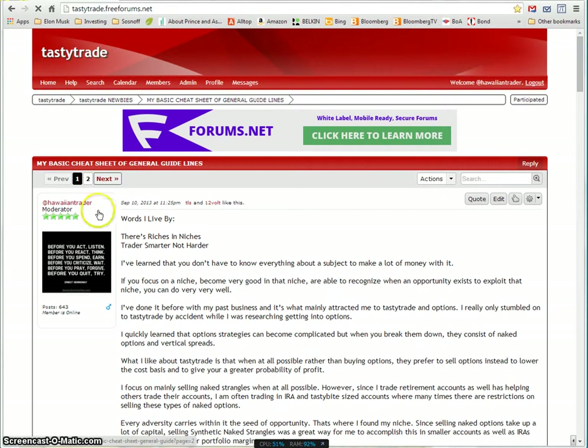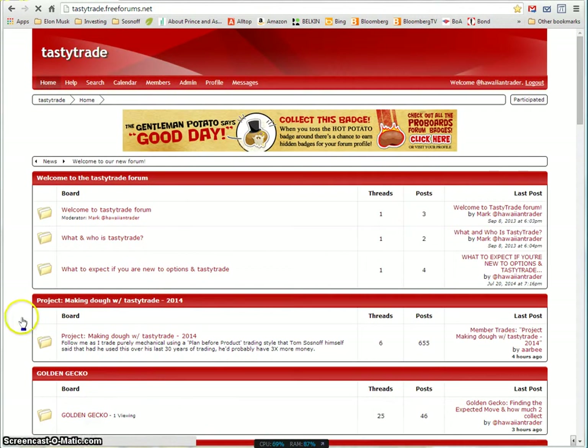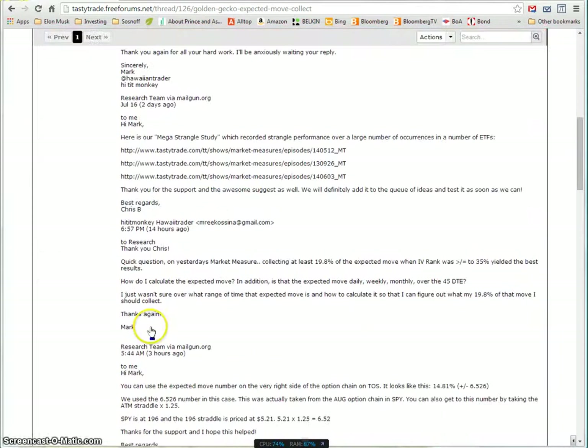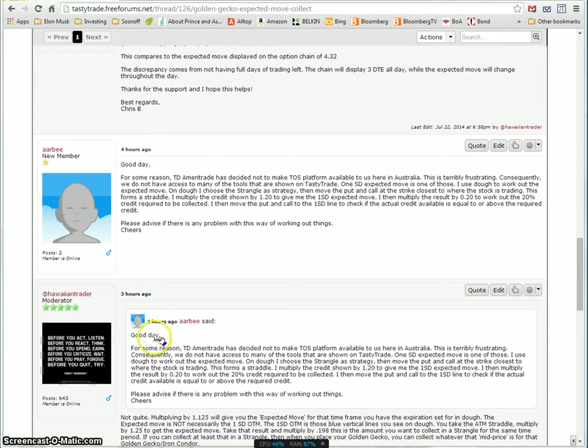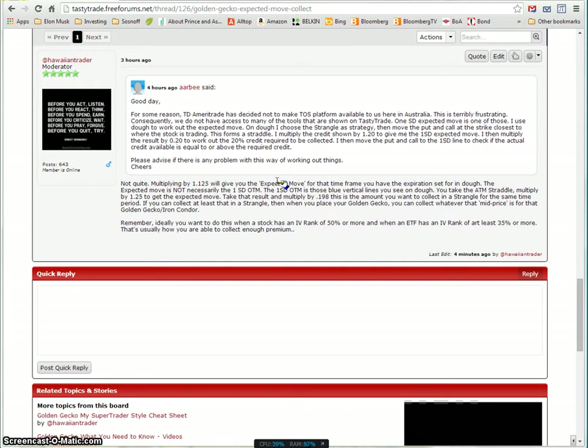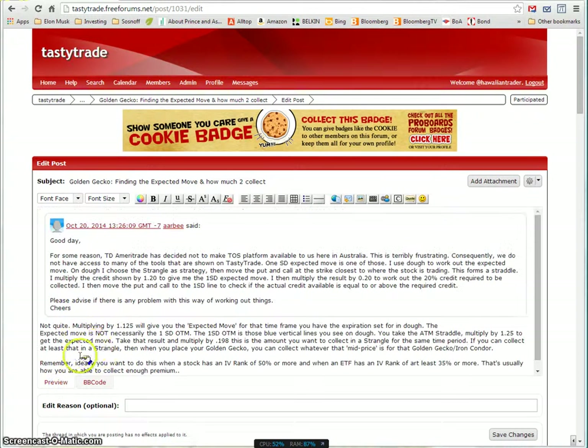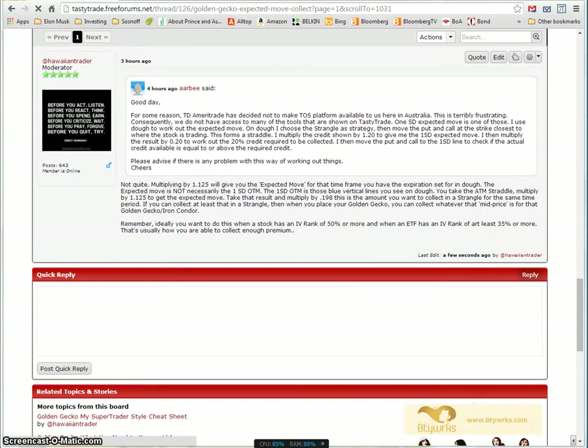I'll also show you in Dough how to check if you're collecting enough premium. A new member, RB, asked that under the golden gecko thread — 'finding the expected move and how much to collect.' He's in Australia and doesn't have ThinkorSwim but does have access to Dough. So let me show you what you can do. I also want to note I think the multiplier should be 1.125 — that's more accurate.